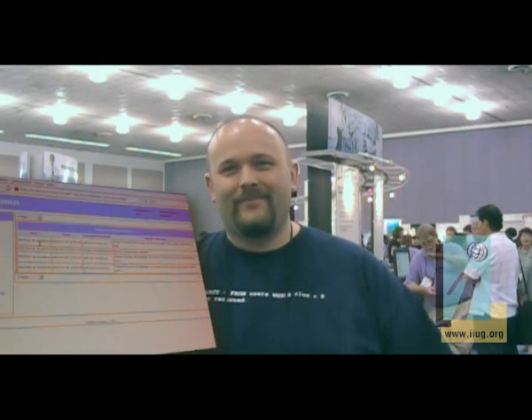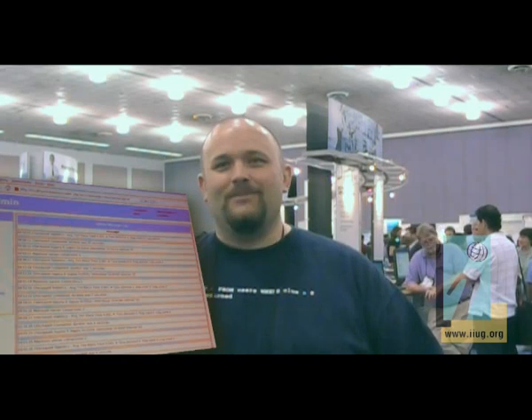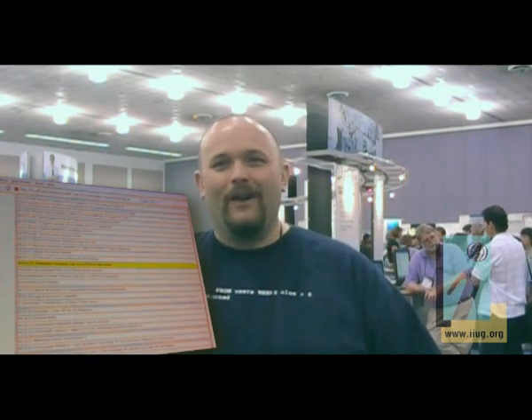My name is Daryl Priest and for 10 years I've worked with Informix. I love Cheetah — I like cheetahs, I like cats, but I really like Informix Cheetah. It looks like the administration has been improved with a full-function administrative GUI interface on the web. That's probably my favorite Cheetah feature because it will wow everybody.